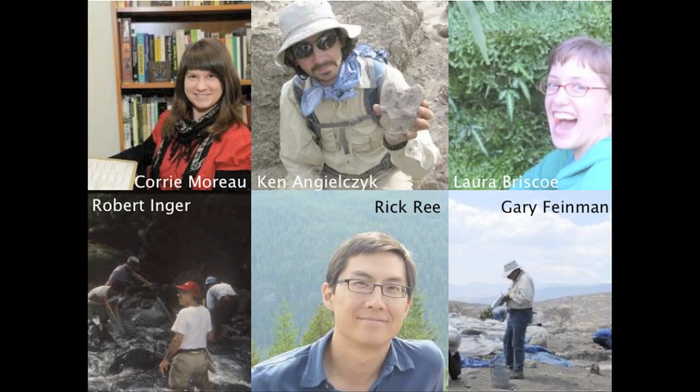I am Ken Angelczyk. I am the assistant curator of paleomammalogy in the Department of Geology at the Field Museum. Thinking about paleontological collections in particular, the slice of time that we live in, in the big picture of Earth's history and the history of life, is an incredibly short, small view of the total biodiversity that's existed on Earth. It's been estimated that probably more than 99% of all the species that have ever lived are extinct. Paleontological collections are basically the record we have accumulated — and continue to accumulate — of what happened for that remaining 99% of the time. That's very important because it's essentially part of our history.